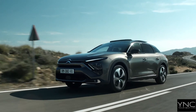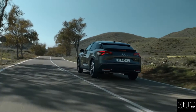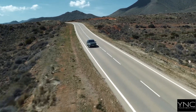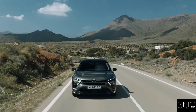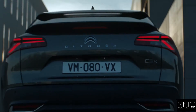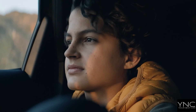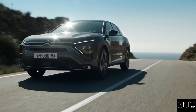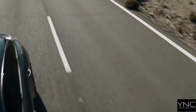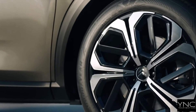The C5X is a unique combination of the elegance of a saloon, the versatility of an estate and the commanding presence of an SUV. The new C5X delivers onboard serenity thanks to the advanced Citroën Advanced Comfort programme, incorporating cutting-edge technology such as Citroën Advanced Comfort active suspension. Its lounge-like interior space and meticulous detailed finish make the all-new C5X a pleasure to travel in.